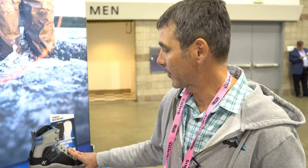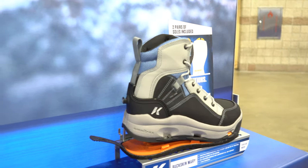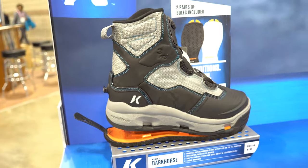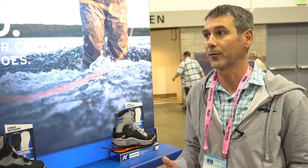Corkers has two wading boots in the assortment that are women-specific. We have the Buckskin Mary, which is a traditional lace boot, and we also do the Women's Dark Horse, which uses BOA technology. These are designed specifically for women with a narrower lasted heel and ankle pocket to fit a lower volume foot.